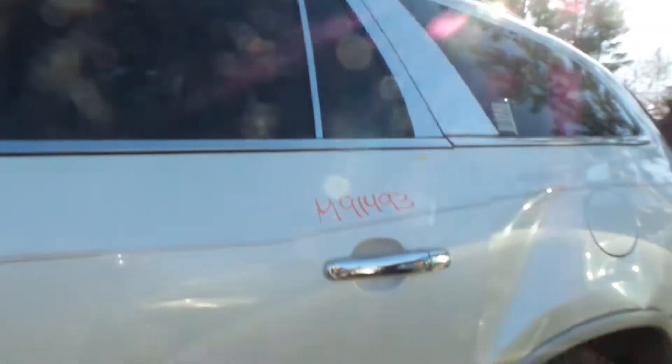Left front door shows no damage — very, very clean door. Left rear door, a little bit more of the same, shows no damage. Both doors are very clean. Quarter panel is just trashed. Quarter glass on the left side is in good shape.